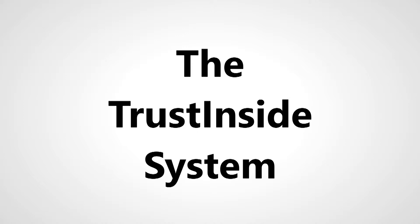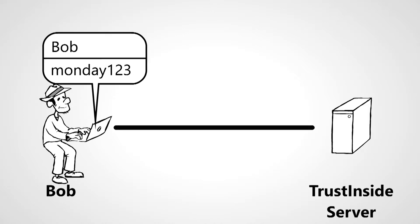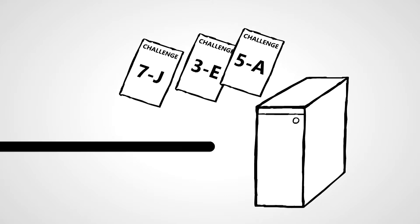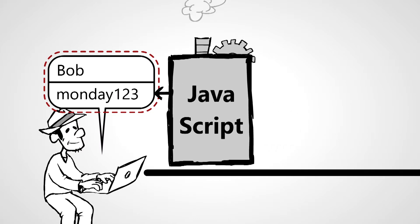The TrustInsight system is different. The key difference is that the user's password never leaves the user's browser. Instead, the TrustInsight server tries to determine if the user knows the correct password using a zero-knowledge-proof algorithm. When the user attempts to authenticate themselves on the server, the server generates a series of challenges and sends them to the user's browser. Software in the user's browser attempts to correctly complete the tests based on its knowledge of the password entered by the user.